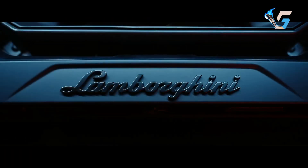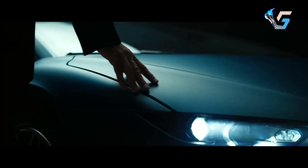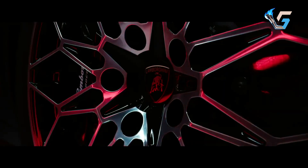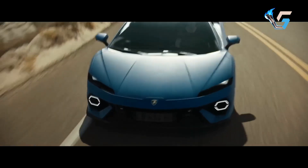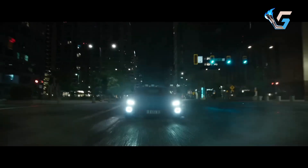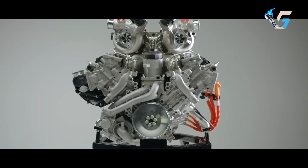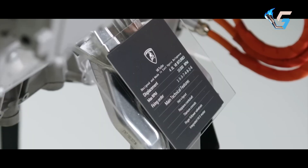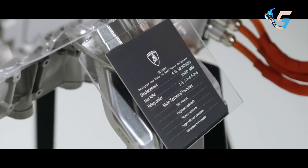A decade after the Lamborghini Huracan, the Italian supercar experts from Sant'Agata Bolognese are introducing its successor, the Lamborghini Temerario. This new model shifts from the V10 engine of the Huracan to a hybrid powertrain, showcasing a fresh design focused on both aerodynamics and everyday usability.